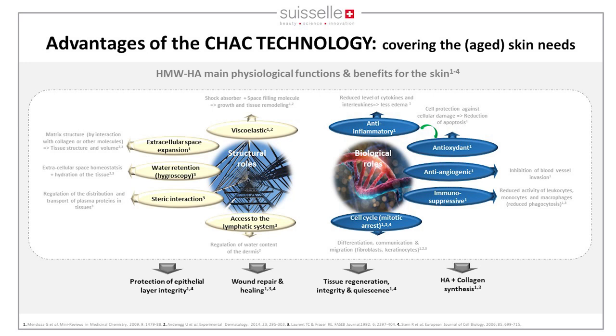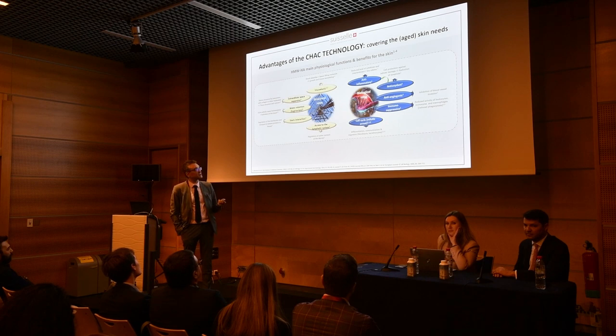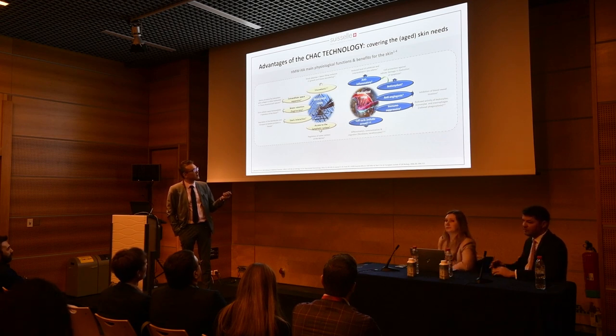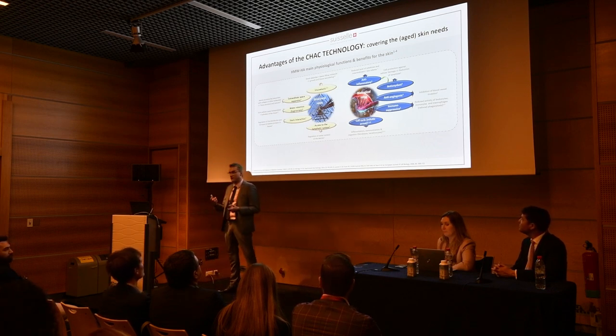High MW HA buffers the transfer of micronutrients to cells through steric interaction, and gives access to the lymphatic system, reducing water retention in a normal manner. Biologically, it has anti-inflammatory and antioxidant benefits — HA is a ROS scavenger. It is also anti-angiogenic and immunosuppressive.